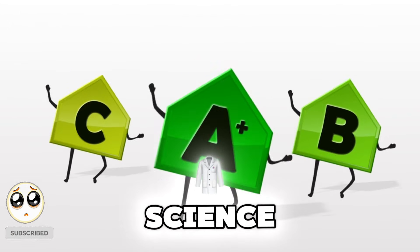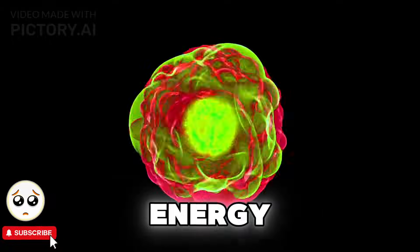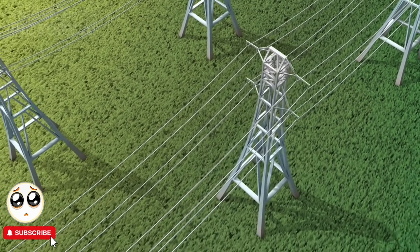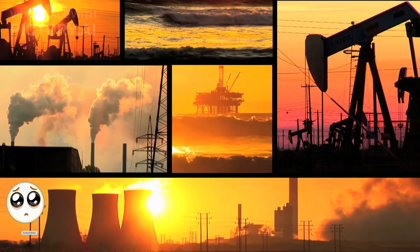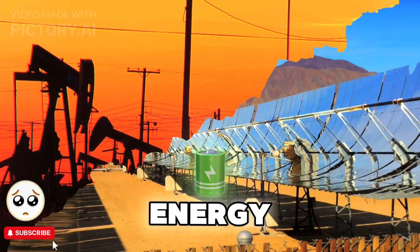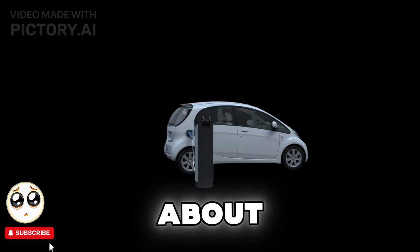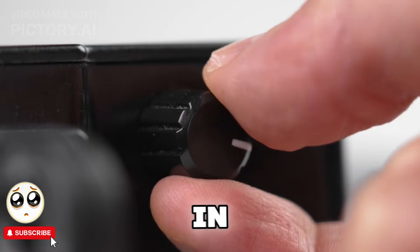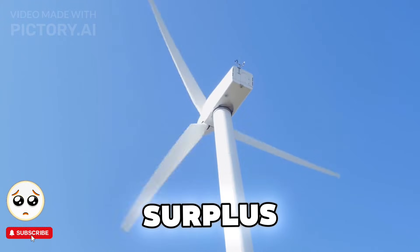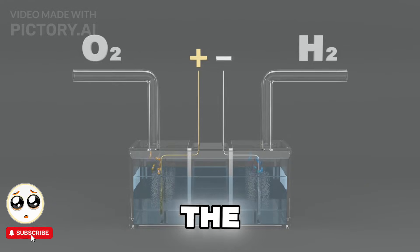Before we get into the science, let's play a little what-if game. Imagine a world where you're completely energy-independent — no more reliance on the electric grid, no power outages, and best of all, no fossil fuels. What would you do with unlimited free energy? Would you charge your electric car, run every appliance without thinking about the bill, or help power your entire neighborhood with surplus energy? Well, hydrogen energy might just be the key to making this possible.